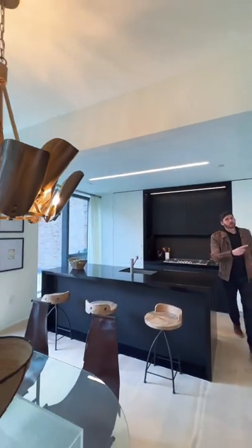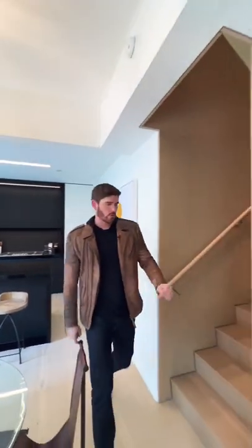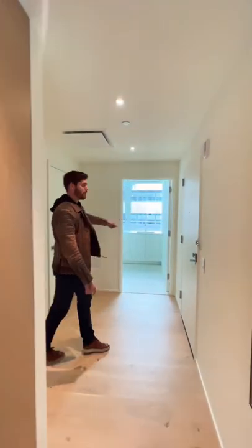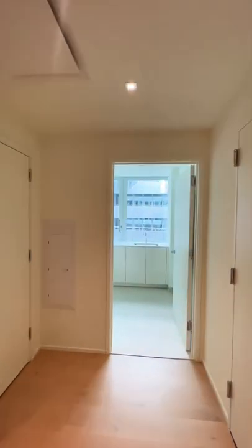Upstairs we have two of the bedrooms, but I want to show you down this hallway — we have your front door here, laundry room right there at the end of the hallway, and this is the first of the guest bedrooms.